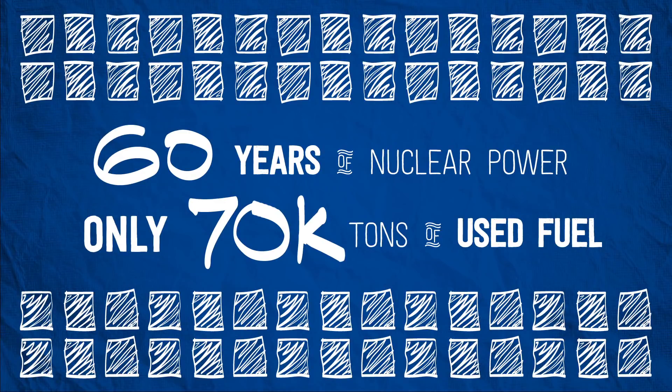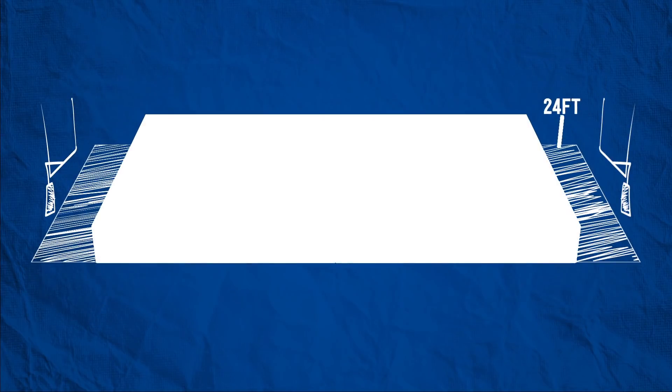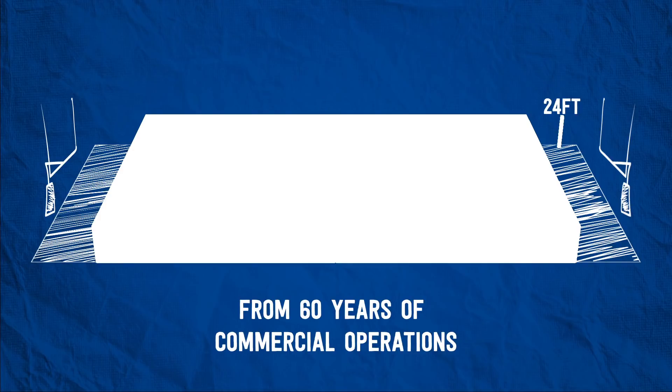That might sound like a lot, but our coal plants generate that much toxic waste every hour. Even solar generates more toxic waste than nuclear. In fact, all the used nuclear fuel in the United States from those 60 years of operations would fit on just one football field.